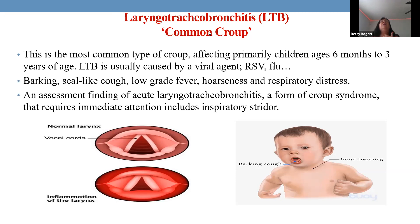Croup, also called laryngotracheobronchitis (LTB), is an upper airway condition producing a distinctive barking, seal-like cough you can hear across an entire busy emergency room. It is viral in nature, so antibiotics are not appropriate. Treatment involves steroids to reduce the laryngotracheobronchial inflammation. The key distinction: croup produces inspiratory stridor because the swollen larynx blocks air on inhalation, whereas asthma produces expiratory stridor — air gets in but is trapped and can't get out.